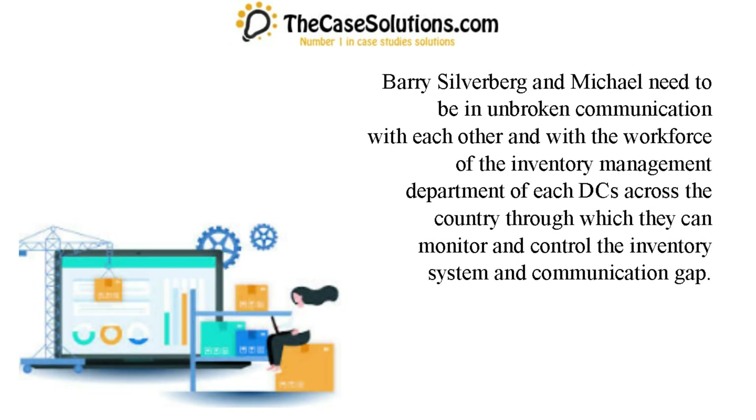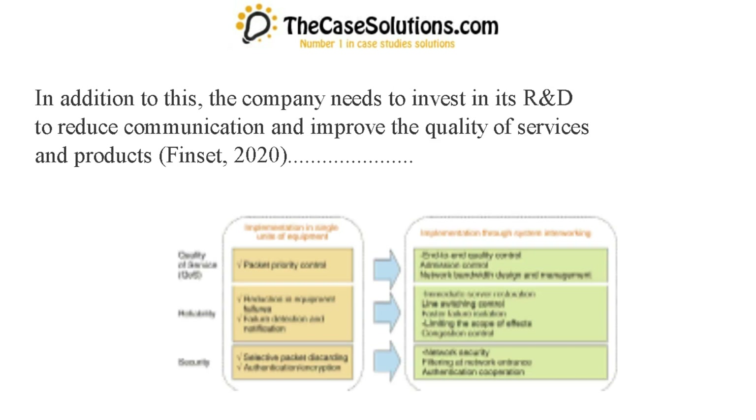Barry Silverberg and Michael need to be in unbroken communication with each other and with the workforce of the inventory management department of each DC across the country, through which they can monitor and control the inventory system and reduce the communication gap. In addition to this, the company needs to invest in its R&D to reduce communication gaps and improve the quality of services and products.